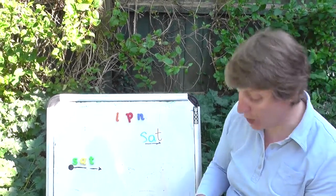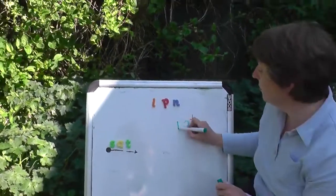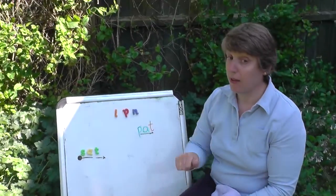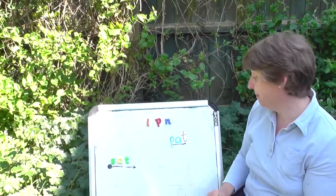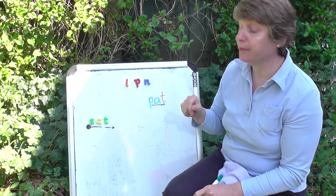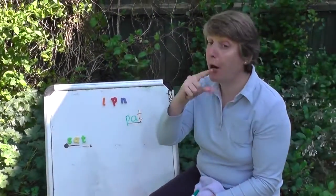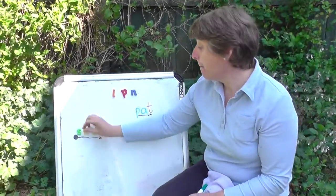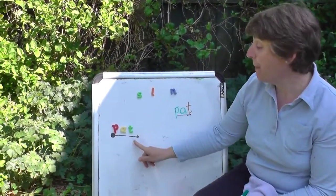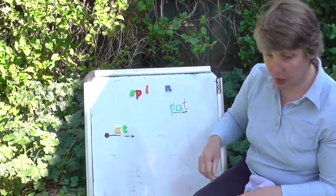Let's try the next word. First I'll say it slowly, then we'll say it quickly. Are you ready? Here we go. P... at. P... at. P... at. Let's try and say it quickly: pat. Pat.